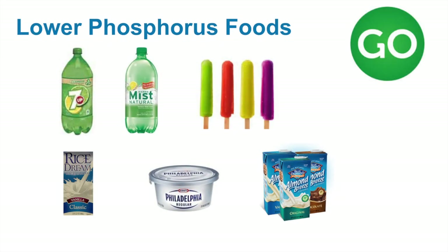Some examples of lower phosphorus foods include most light colored soda pops, non-dairy sorbet or popsicles, unenriched rice milk, almond milks, and cream cheese.